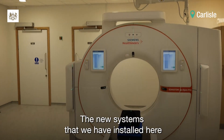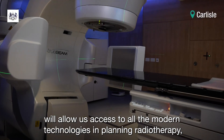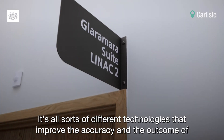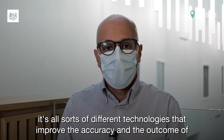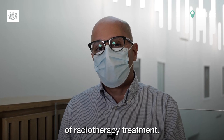The new systems we have installed here will allow us access to all the modern technologies in planning radiotherapy — whether it's VMAT, whether it's IMRT — all sorts of different technologies that improve the accuracy and the outcome of radiotherapy treatment.